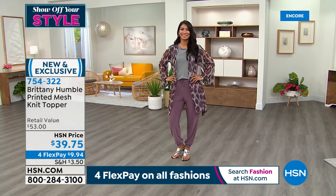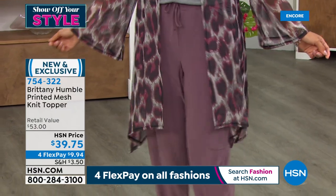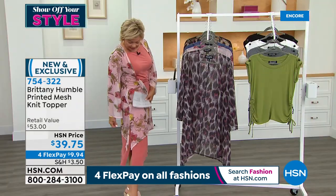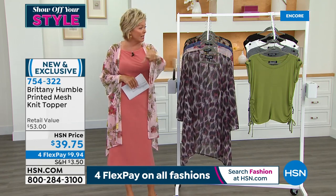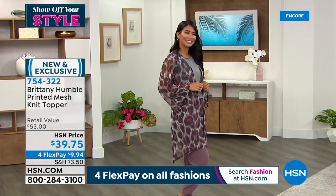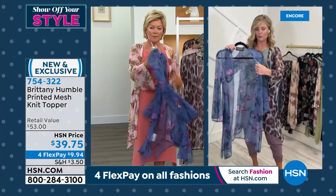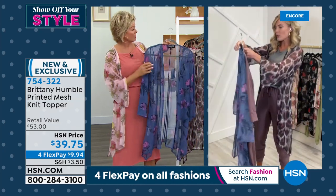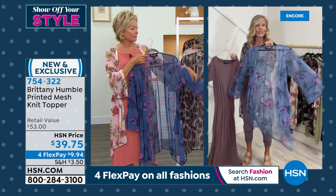I cannot believe you achieved pockets on something so light and sheer — so impressed! It's 35 inches in length, and you'll notice the asymmetrical shark bite detailing — the same as the today's special dress, which is why they work together. You don't have to wear it with the today's special — it's also cute just on its own over a tank. If you want the chambray floral — the darker blue — there are only about 600 left. I love this blue, and it looks gorgeous with the dusty violet dress.